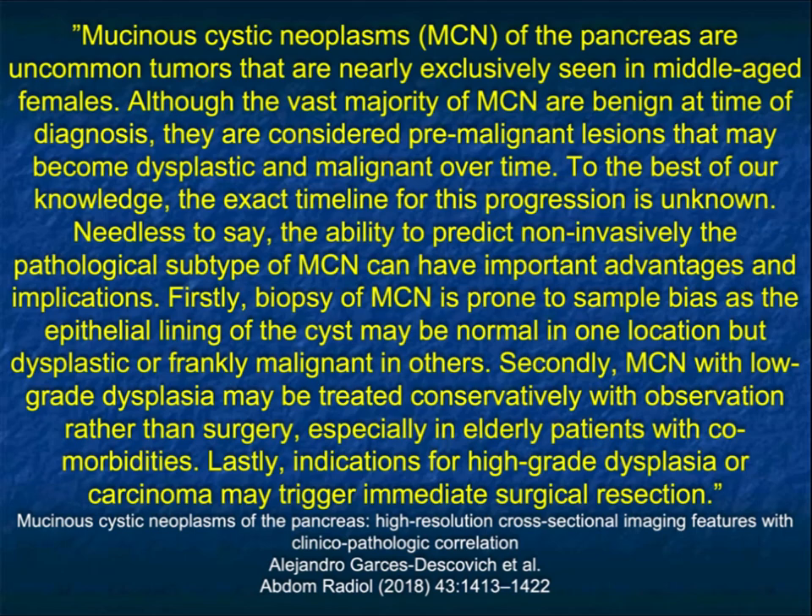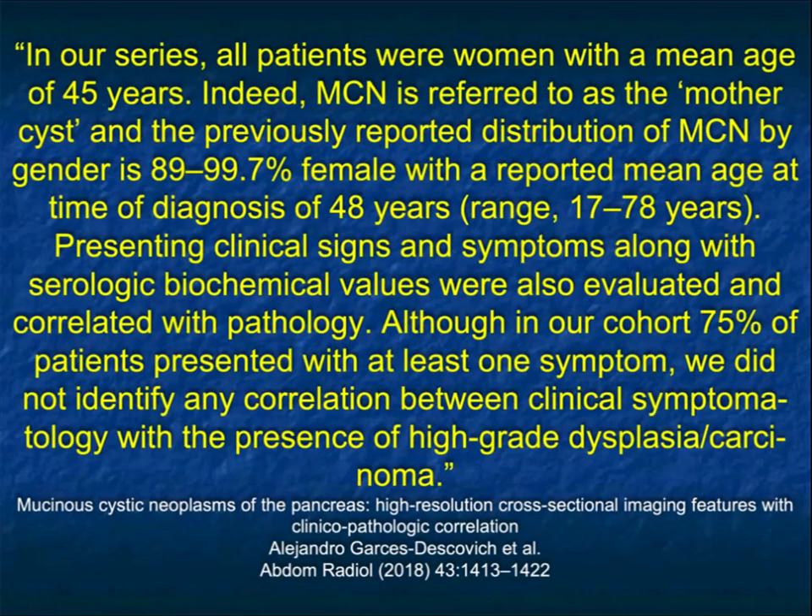The majority are benign, but they're all considered premalignant. Although some people say you can follow them, most patients with MCNs will have them resected because you can cure the patient. Particularly at age 45, having a cystic lesion, you want to remove it. You don't want the patient to develop a high-grade neoplasm and lose the chance for cure. So it's a very important diagnosis.